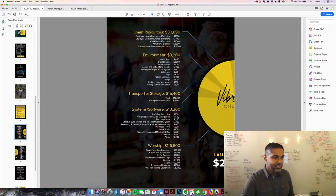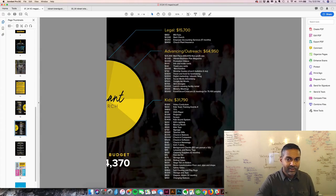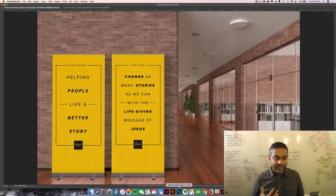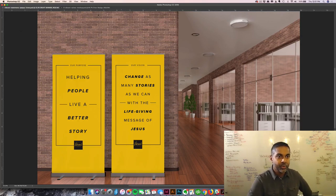We want to communicate values and help them discover these things in the branding process. With this church plant, we want to help them identify where the needed funds are going to go and provide some next steps. We also want to flush out all the branding elements. This is an example of what the signage might look like — as you begin to put vision and statements up in the facilities, they're probably going to be meeting in a school or a theater.